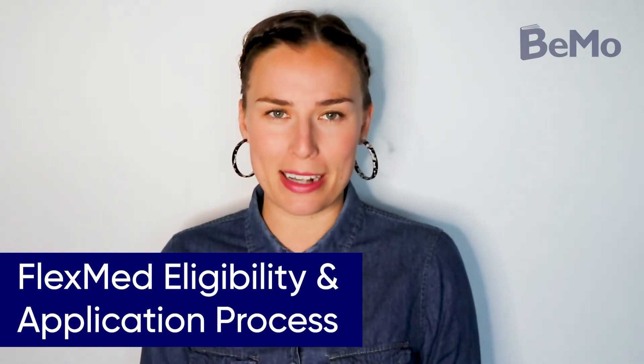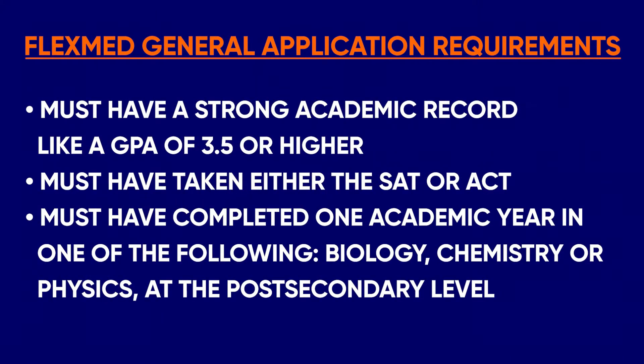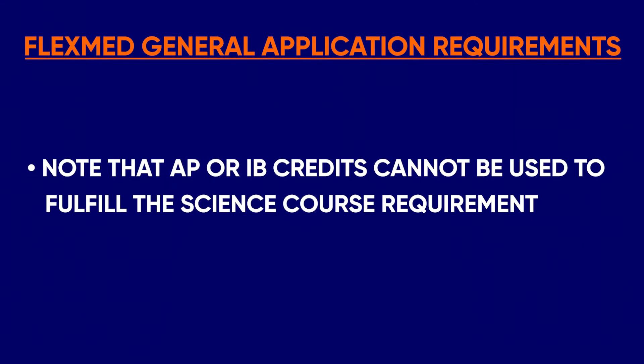The general application requirements are open to all undergraduate majors in their second year of study. They must be a full-time student at a post-secondary institution in the US or Canada. International students can apply if they attend a post-secondary institution in the US or Canada. They must have a strong academic record, like a GPA of 3.5 or higher. They must have taken either the SAT or ACT. And they must have completed one academic year in one of the following: biology, chemistry, or physics at the post-secondary level. Note that AP or IB credits cannot be used to fulfill the science course requirement.